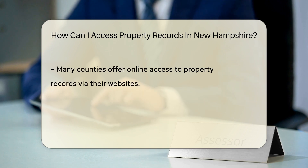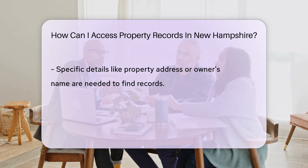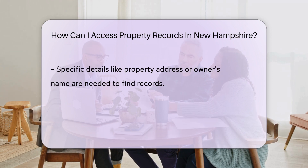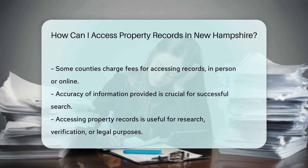You may need to provide specific details such as the property address or owner's name to locate the correct records. Some counties may charge a fee for accessing property records, either in person or online, to cover administrative costs. It's important to ensure the accuracy of the information you provide when searching for property records. By following these steps, you can access property records in New Hampshire for research, verification, or other legal purposes.